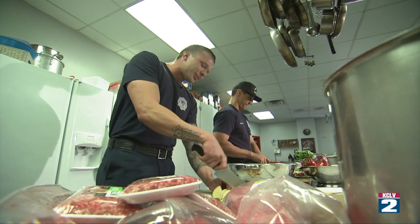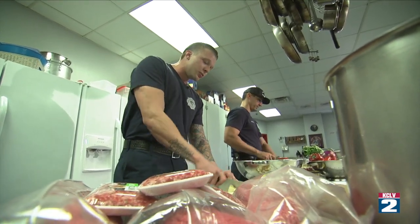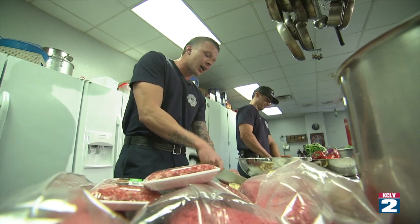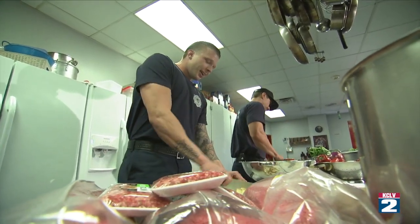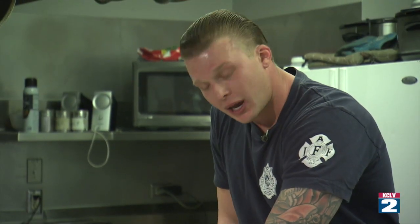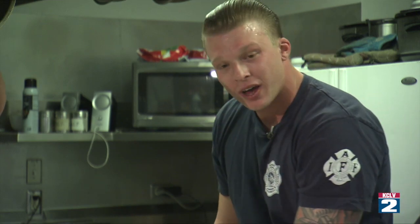I'm a little new here, so it's been different for me adjusting, but I've been having a great time learning a lot of new things both on the fire ground and in the kitchen. Right now we're doing a paleo meatloaf, garlic mashed potatoes, and steamed vegetables.